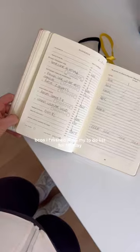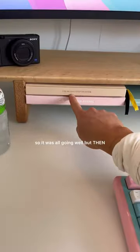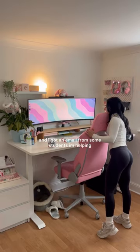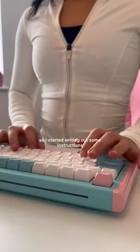Today I actually finished work early because I finished all of my to-do list for the day, so it was all going well. But then I spilled my pre-workout everywhere and I got an email from some students I'm helping, saying that they needed some last-minute help, so I had to sit back down at my desk.